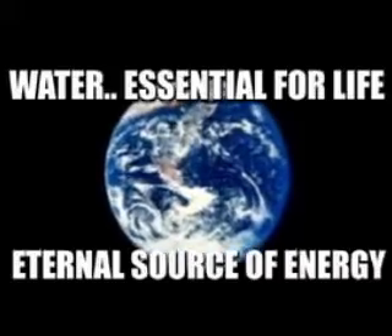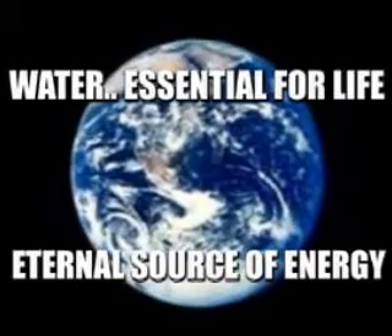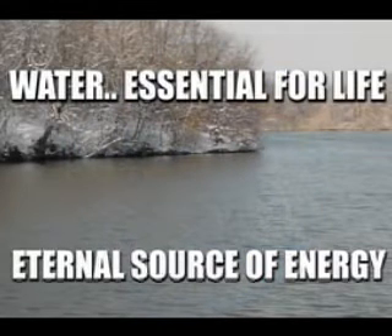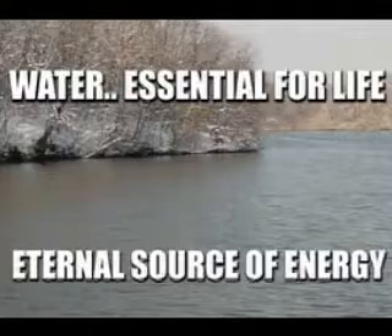Water. It's the basic building block of life, the Earth's leading fuel product. Water, the essential of life itself, becoming the leading source for energy, and our attention is turned away from fossil fuels.